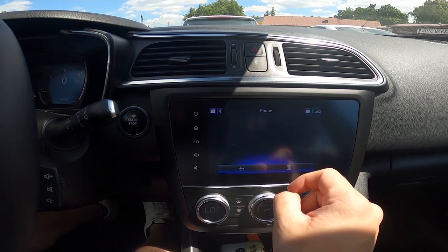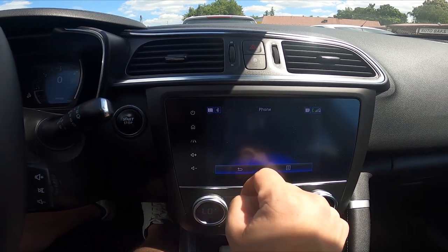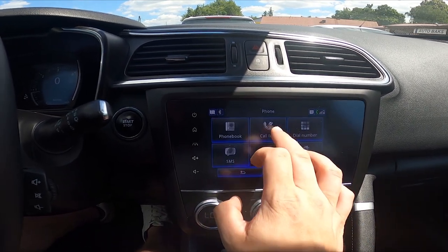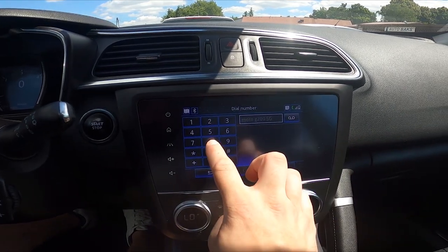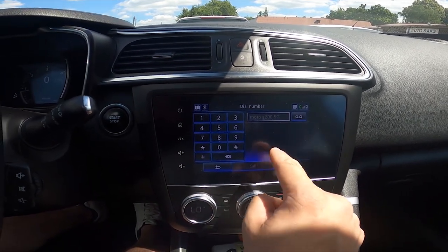Go to Phone, then Phone Book, and select the phone number you would like to call. Or you can select call logs or dial a number — you can enter a custom number — then simply select Call.